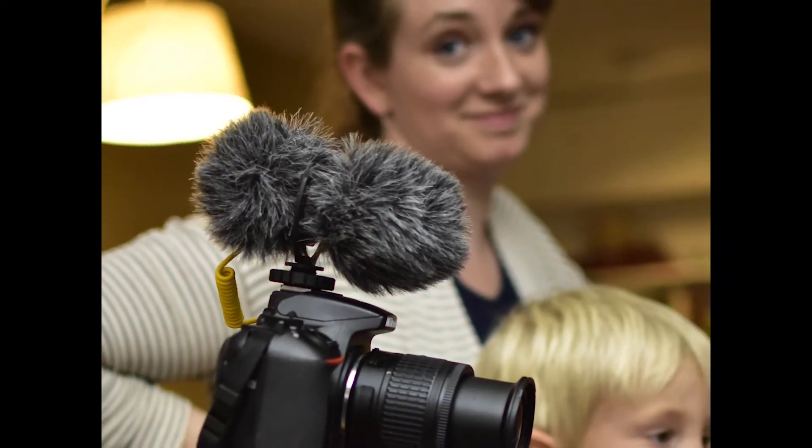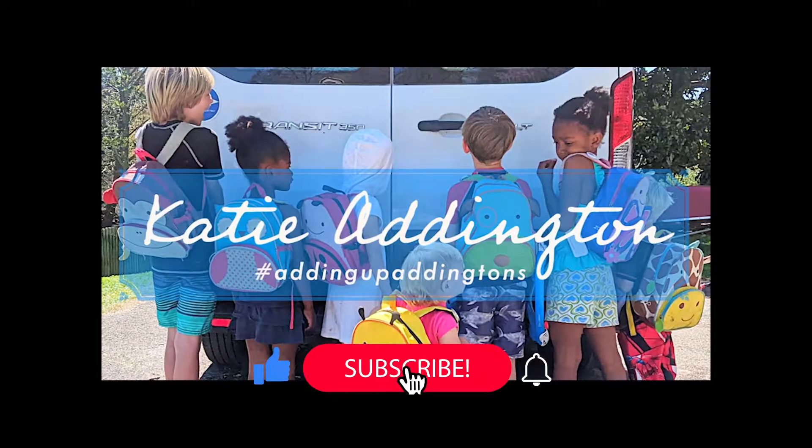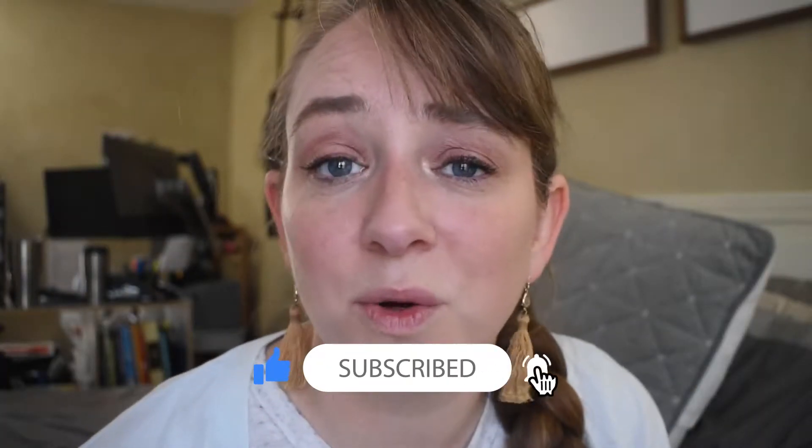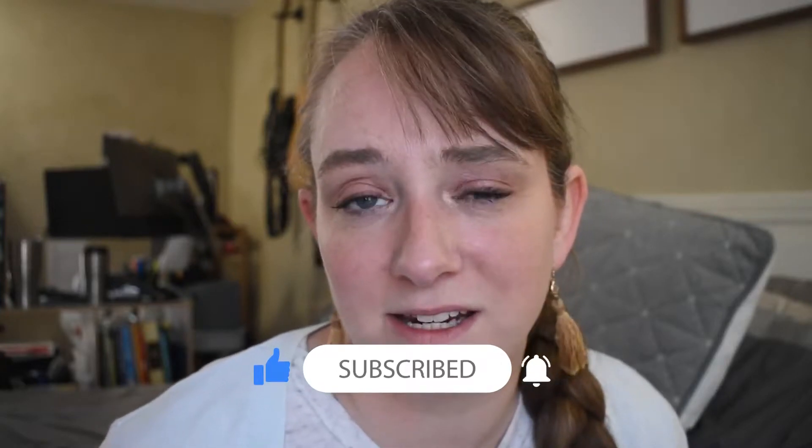Good morning, friends. I'm Katie. I'm adding up — adding tens. I might be getting a little too ambitious for myself today, but we're gonna see how it goes. If this is your first time stopping by, welcome. I am so glad that you are here. I'm a mom of eight and I share real life in hopes to encourage you, because sometimes life just takes hard work. But I truly believe that you are worth your own hard work. I would love if you would subscribe and stick around with us.